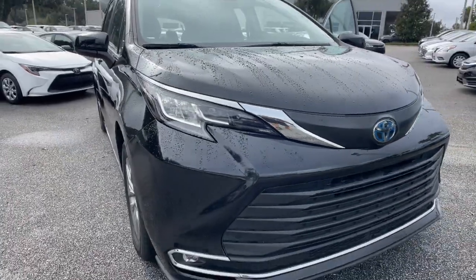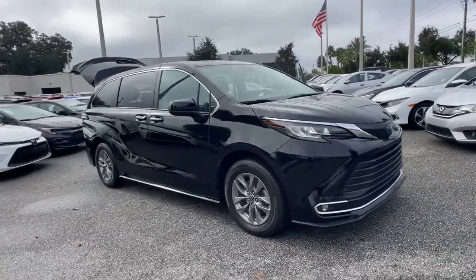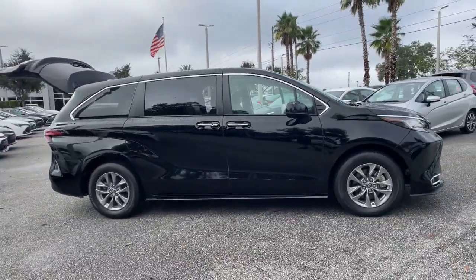Looking for your dream car? It could be the 2022 Toyota Sienna. With less than 60,000 miles on the odometer, this vehicle stands out from the rest.